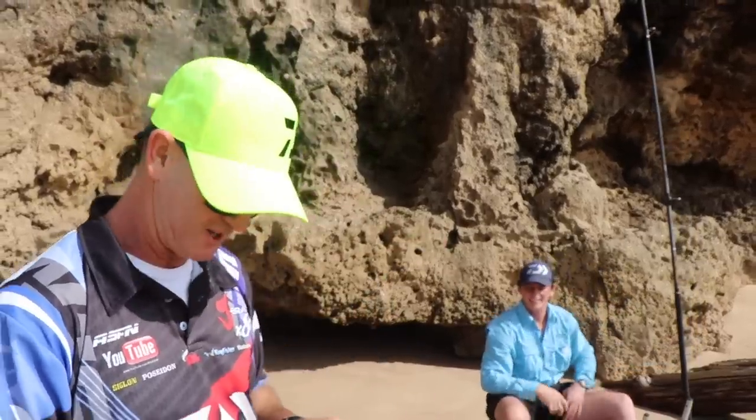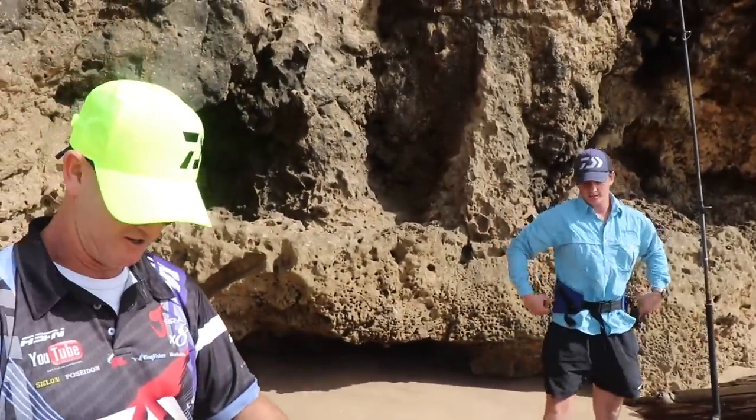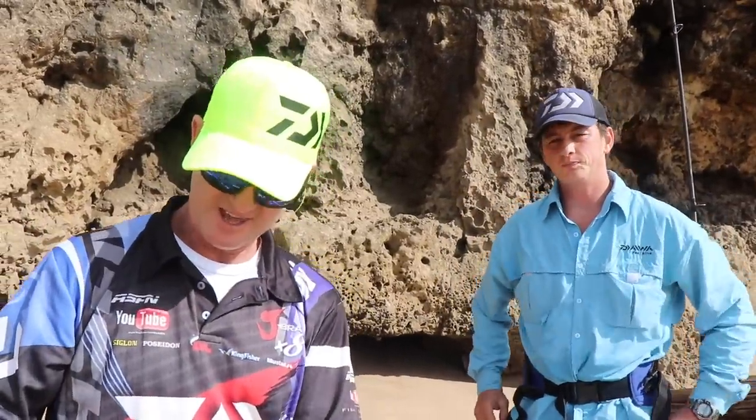I've got my fishing partner today — old Yaku. It's the first time he's fishing, welcome Yaku. He's going to be fishing with us, and we're going to see what's going to come out. What do you think about the conditions, Yaku? I like the rolling water.